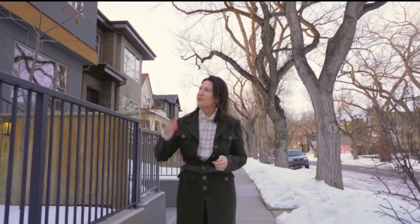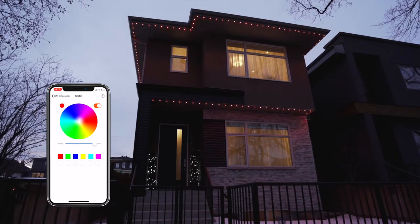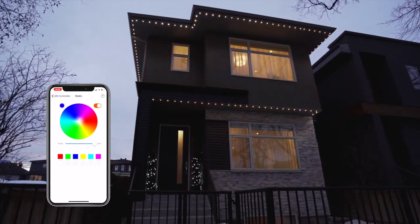This home was custom-built in 2016 and has so many amazing features. Things like the carefree artificial turf that was installed under the snow, and then of course we have these awesome gemstone lights. The lights wrap around both the front, sides, and back of this home.